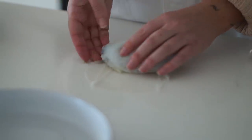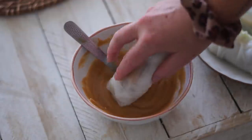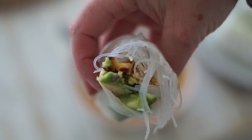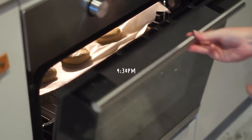At 1:30 p.m. I made some rice paper rolls. In them I put rice noodles, avocado, cucumber, and some chickpea tempeh, and then I made a homemade satay dipping sauce. These were really, really delicious. From there, at 4:30 p.m. my housemate Cara decided to make some vegan scones.